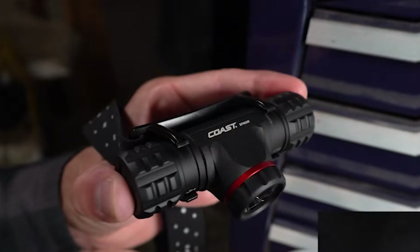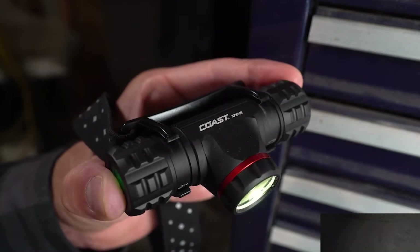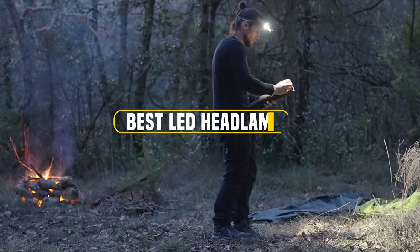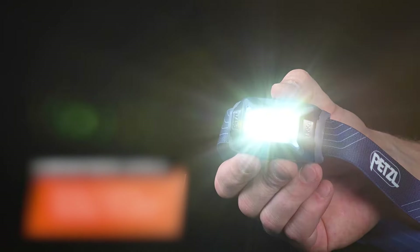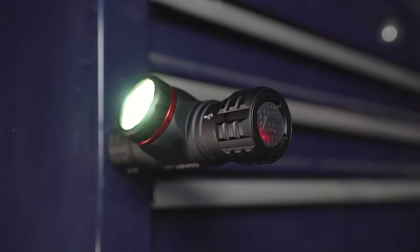When you are navigating through dark trails, working on any great projects, or just need an extra pair of hands, a high-quality LED headlamp can be your best ally. But with so many options available, finding the perfect one can be overwhelming. Today, we are diving into the top 7 LED headlamps that excel in brightness, durability, and usability to help you light up your adventures and tasks with ease. Let's explore which of these headlamps might be your ideal match.